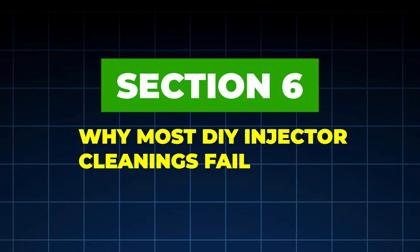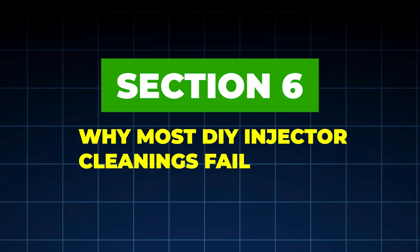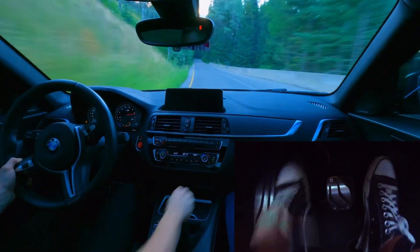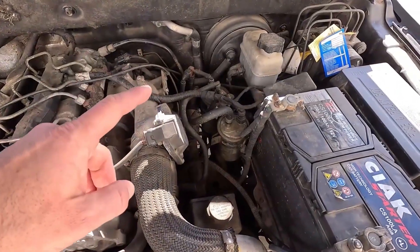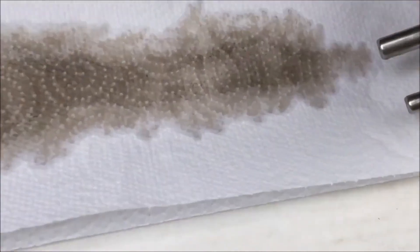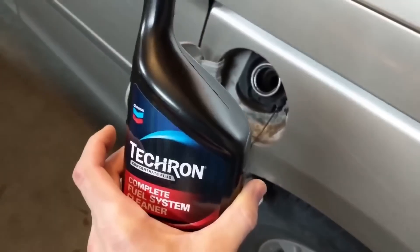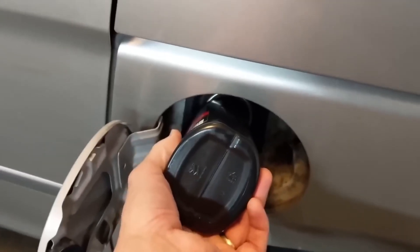Section 6: Why Most DIY Injector Cleanings Fail. Most drivers buy the cheapest cleaner, dump it into a nearly empty tank, drive aggressively, and expect instant results. That's the worst possible approach. It leads to uneven cleaning, loosened debris, clogged fuel filters, and damaged pump seals. Japanese mechanics never clean injectors on low fuel, at high RPM, or with off-brand additives. They treat injector cleaning like medicine, not an energy drink.